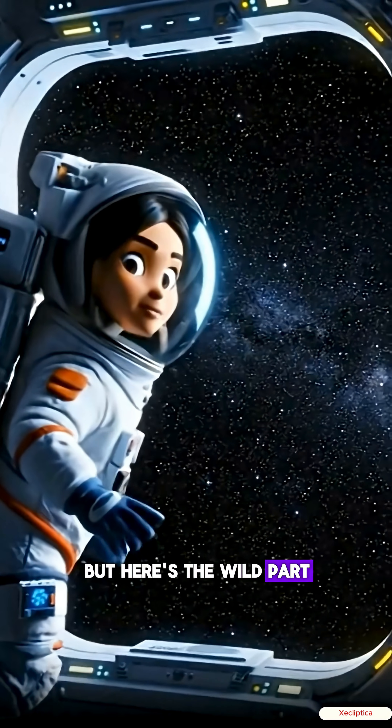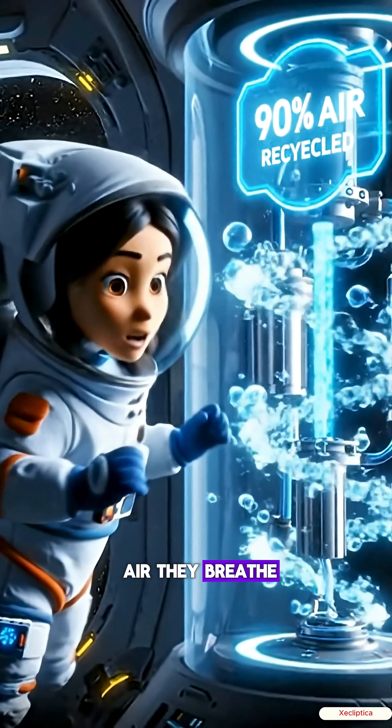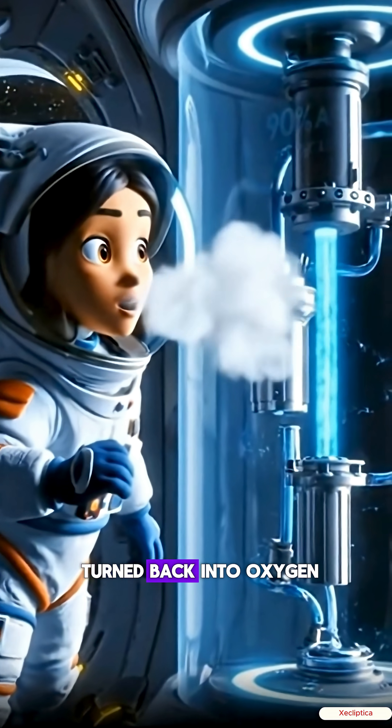But here's the wild part: the ISS recycles up to 90% of the air they breathe. Even the carbon dioxide they exhale gets broken down and turned back into oxygen.